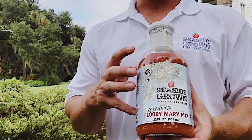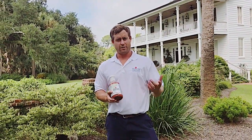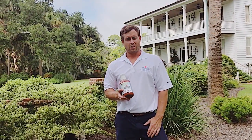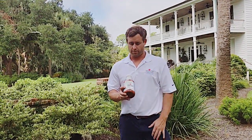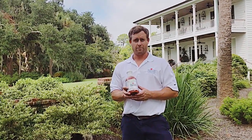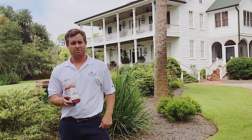Everything goes back to our roots and our heritage, and we're very proud of our family and the fact that we've been growing tomatoes for 115, 117 years now. When we talk about our heritage and the vine-ripened perfect tomatoes that go into it, we've been doing it that long — since we've had this house in the mid-1800s.